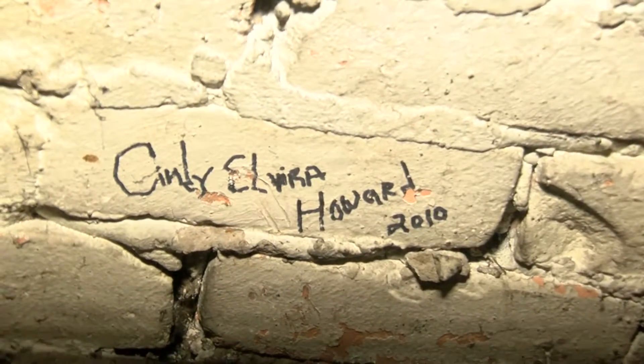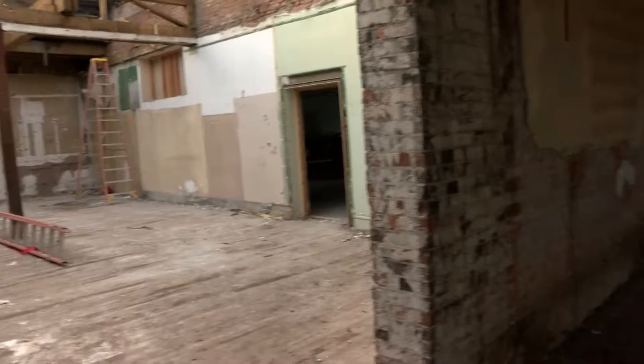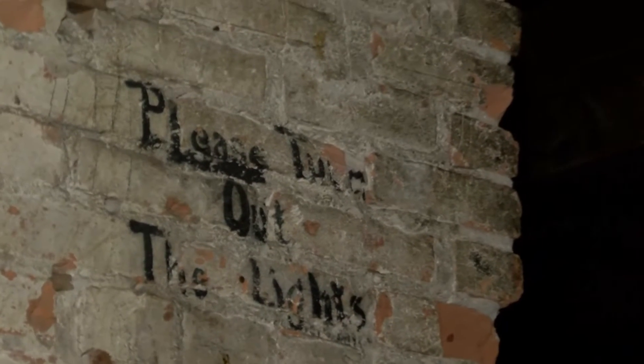Deconstruction of this Missoula icon is a bitter pill for many to swallow. Knuckles says he's grateful for the chance to salvage what he can, and says the alternative is tragedy. 'A lot of buildings like this have been imploded and gone by the wayside, so I'm proud that years from now we'll be able to look back and say that even though we don't have a choice in what happens to this building, we were able to take it apart the right way and make sure the material stayed with the community.' In Missoula, Eric Clements, MTN News.